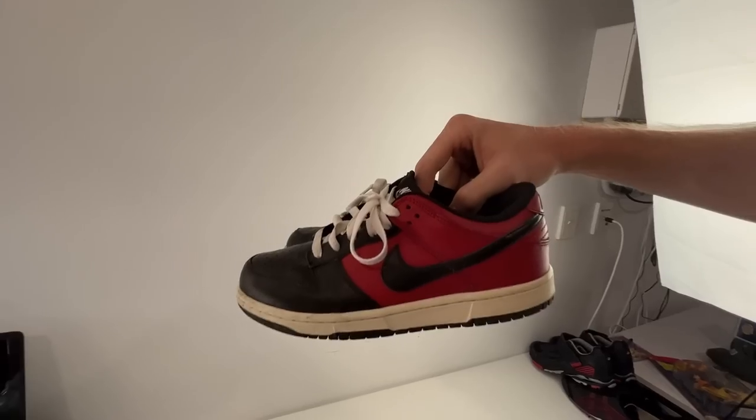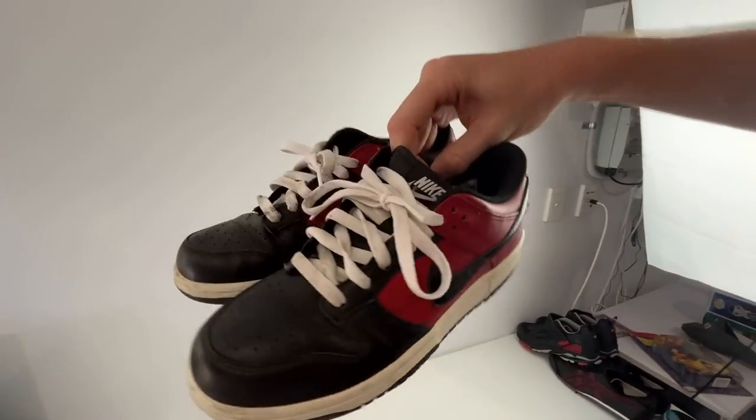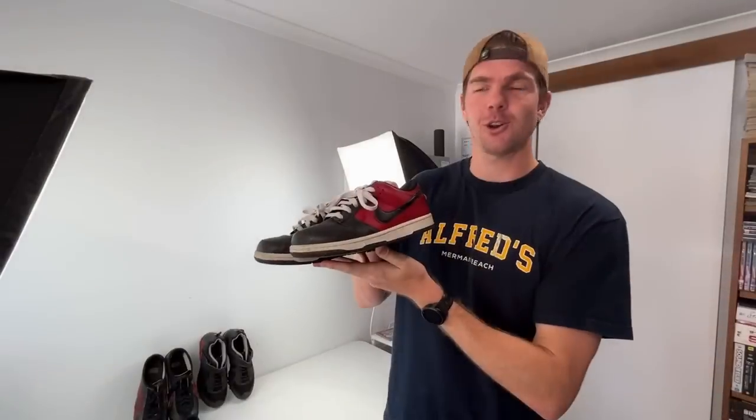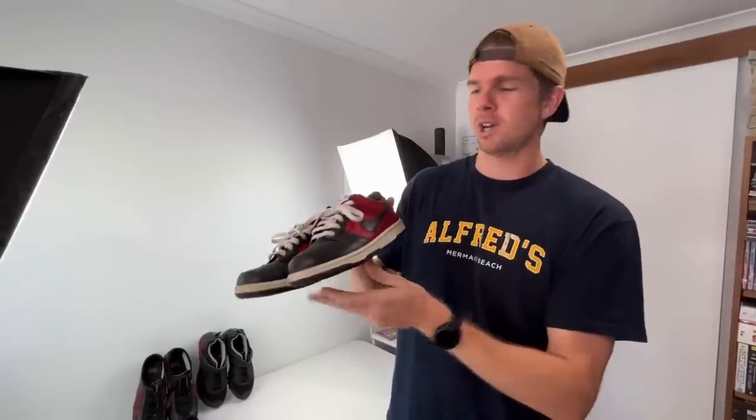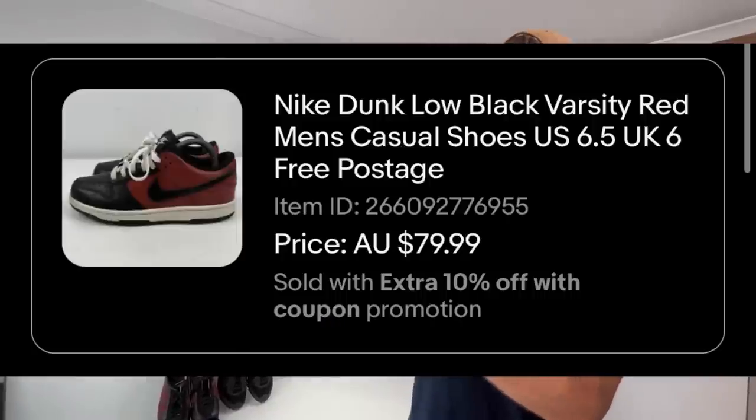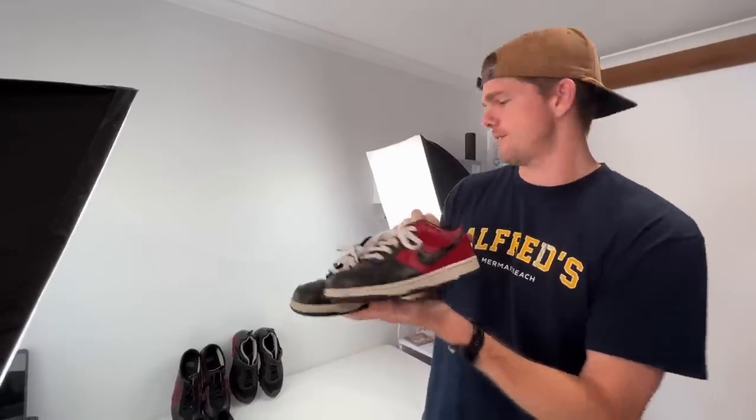We've also got the Nike Dunks — a very old model from 2010. Because of that I didn't know if they were genuine or not, but I did some research on Google and determined that they were. We ended up getting an $80 sale price on those ones there. The Dunks are always very, very popular.